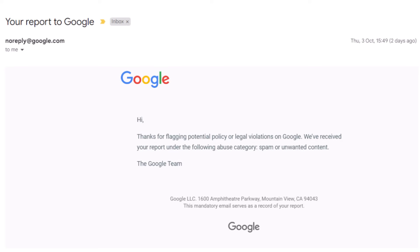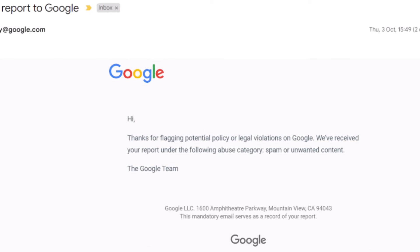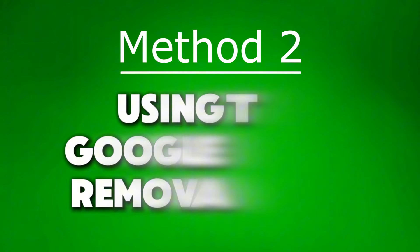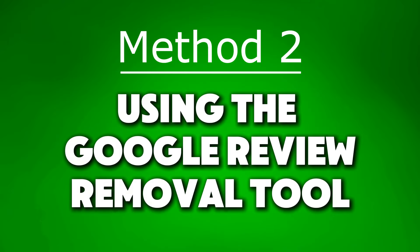You'll also get a notification from Google thanking you for flagging the review. While this process is pretty simple, in my experience it only works if the review clearly breaks Google's guidelines, like harassment, hate speech, or profanity. Otherwise, Google usually won't take the review down. If the violation isn't super obvious, I'd suggest going with the second method instead: using the Google Review Removal Tool.